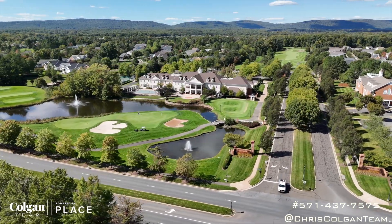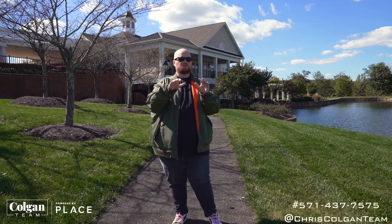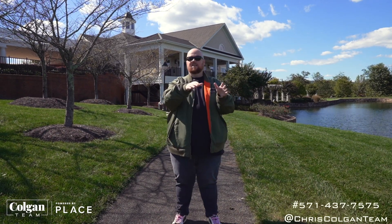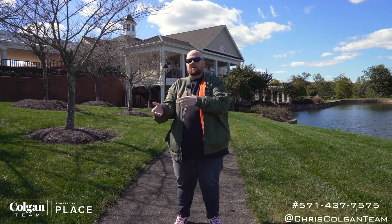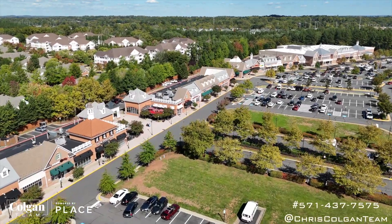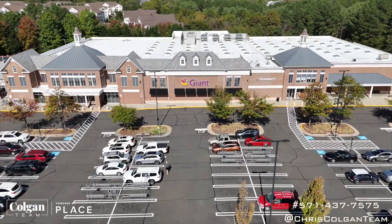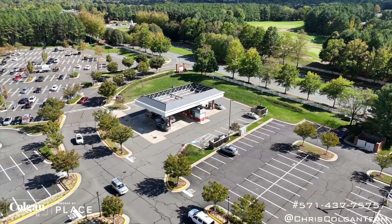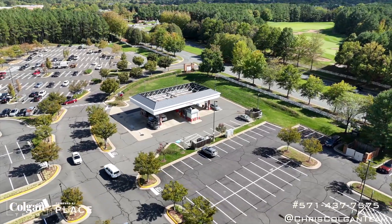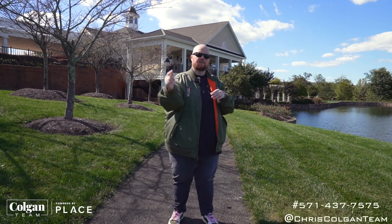Right behind me is this beautiful country club with their own restaurant and banquet hall — I've been to some amazing weddings there and they truly do a beautiful job. And one other thing: you really don't have to leave. There's actually a shopping center here with a giant grocery store, and the famous Tony's Pizza — on a Friday night all the high school kids are going back and forth getting pizza. Absolutely beautiful spot, tons of amenities. Now let's talk about real estate.